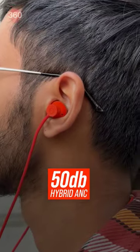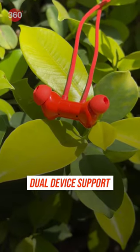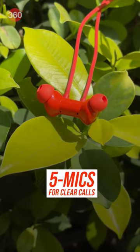This also has 50dB hybrid ANC with transparency mode that works very good for a neckband. You get IP55 rating, dual device support, Google Fast Pair, Bluetooth 5.3, and a total of 5 mics for clear call quality.